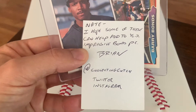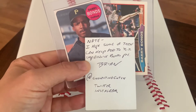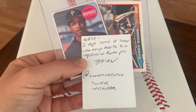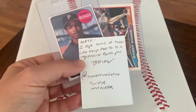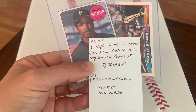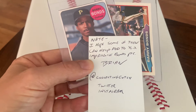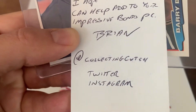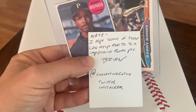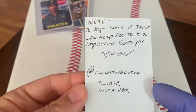You can find him on Twitter and Instagram. I follow Brian on Instagram — I am not on Twitter — but he's got a fantastic Andrew McCutcheon collection. Brian reached out to me about a month ago and told me he's thinning down his collection and wanted to send a few of his Bonds cards my way. I'll put a link down below to Brian's Instagram. Check out his collection of Andrew McCutcheon cards — just off the hook.